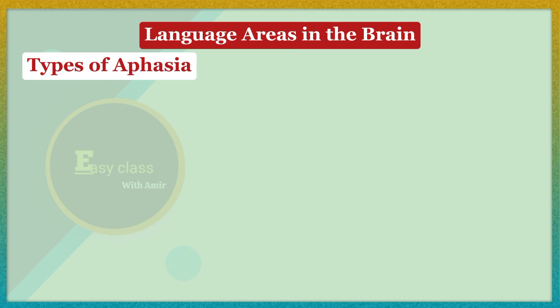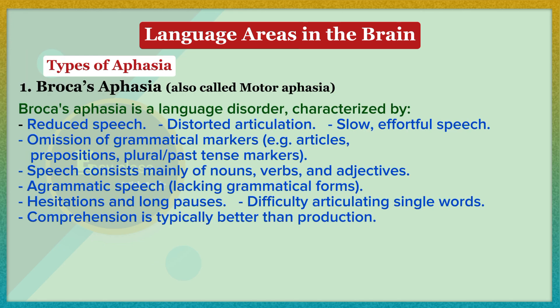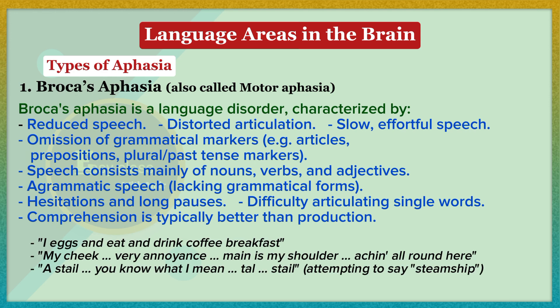Broca's aphasia is a language disorder characterized by reduced speech, distorted articulation, slow effortful speech, omission of grammatical markers such as articles, prepositions, plural or past tense markers. Speech consists mainly of nouns, verbs, and adjectives — agrammatic speech lacking grammatical forms — with hesitations, long pauses, and difficulty articulating single words. Comprehension is typically better than production. An example: 'I eggs and eat and drink coffee breakfast... my cheek very annoyance... main is my shoulder... tall stale emptying to say steamship.'